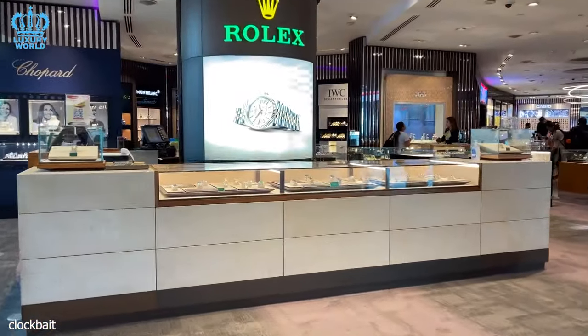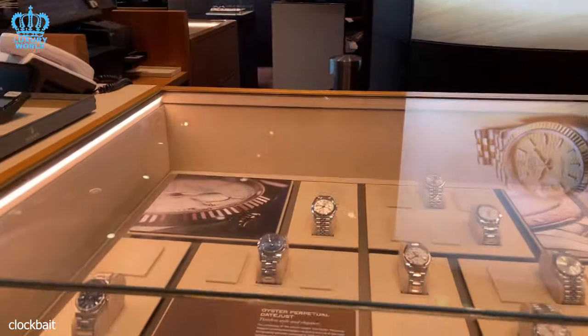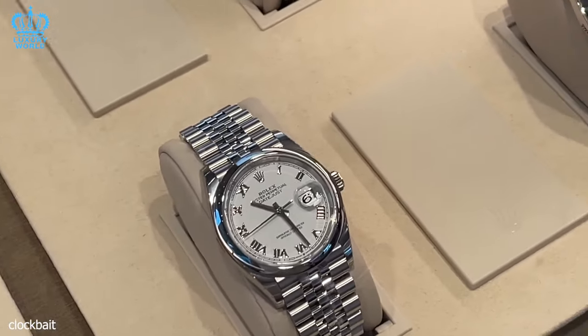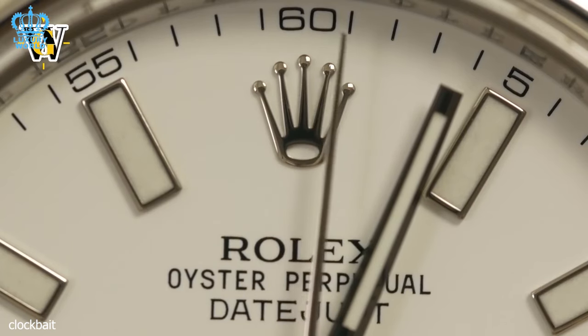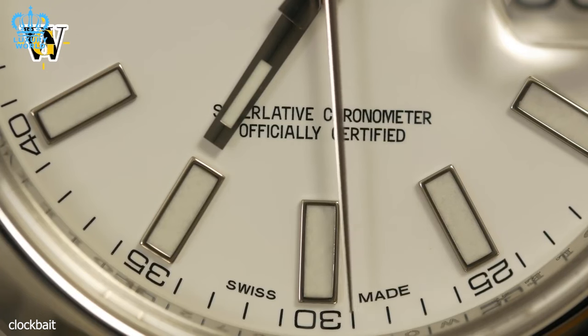Rolex, the renowned Swiss luxury watchmaker, has earned an iconic status that transcends timekeeping and transforms its watches into status symbols. Among Rolex enthusiasts and watch collectors, the availability of specific models is a topic of great curiosity, from the readily accessible timepieces to the most elusive and coveted ones.